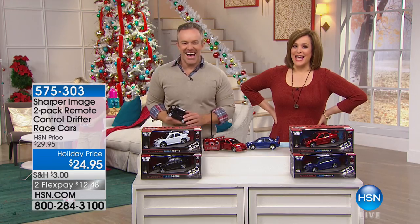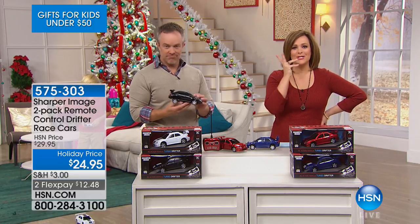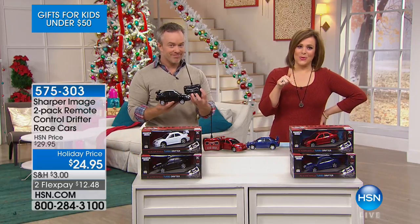We are back with Bill Duggan, my favorite here at HSN, and Sharper Image. How many of us go to the mall and we've seen the store and we're like, that's the coolest store ever? But things are usually pricey. Not this cool toy.